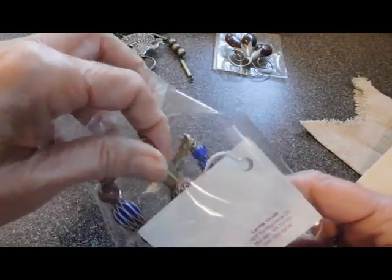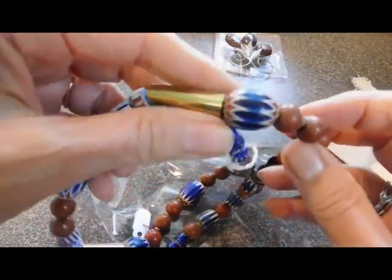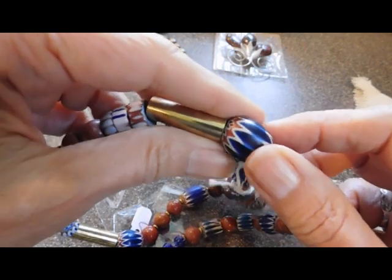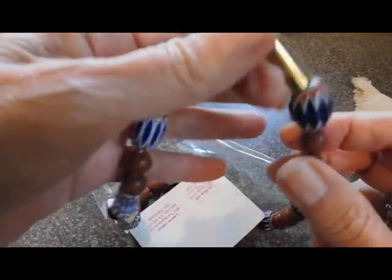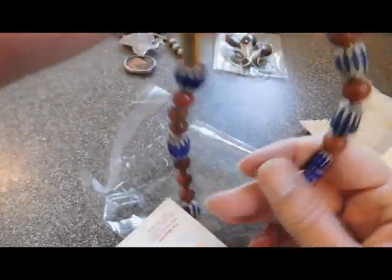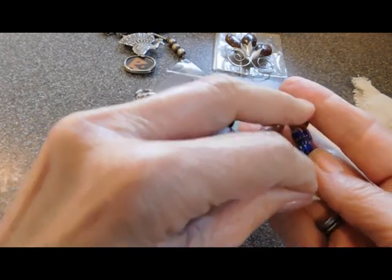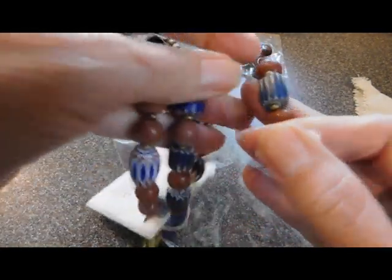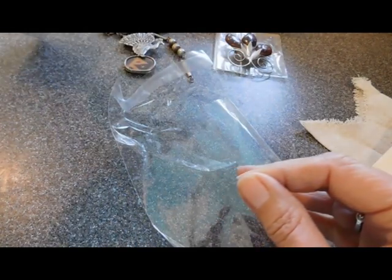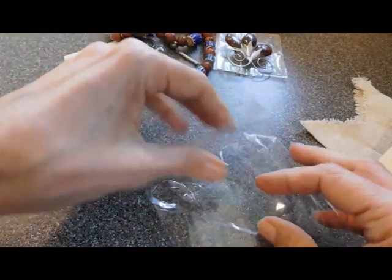Here's another plastic bag. She also collects beads — I should mention that. These look like African trade bead style necklace. Nice. I bet she bought this at my mother-in-law's sale — that tag looks familiar to me.